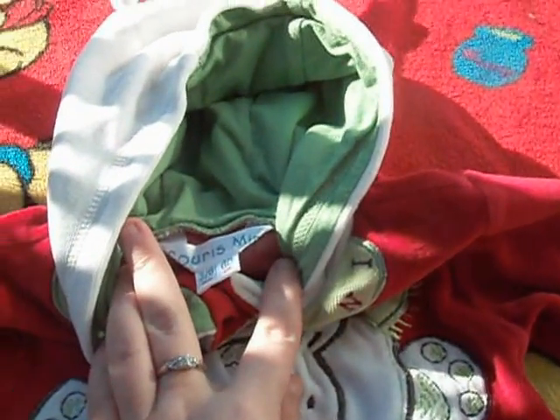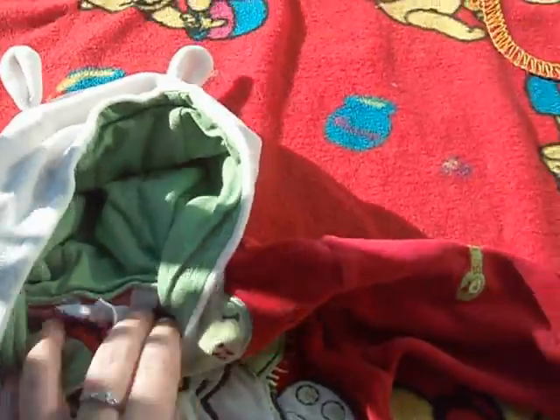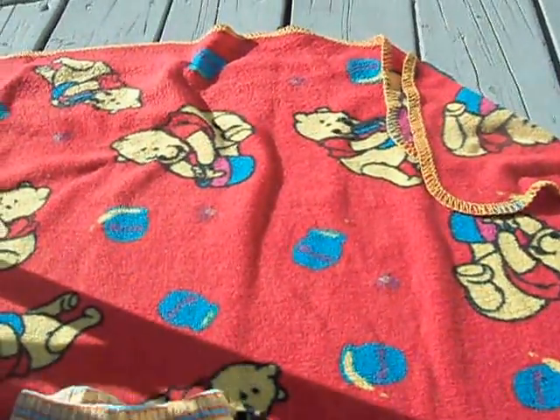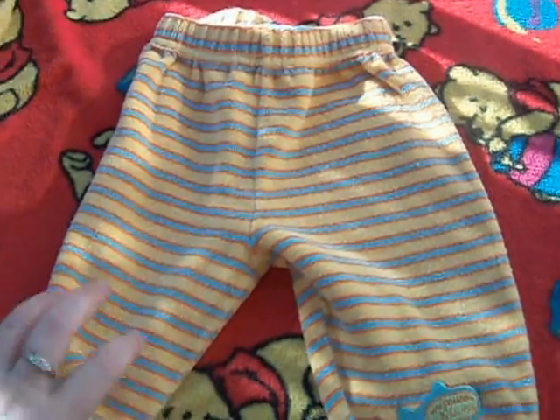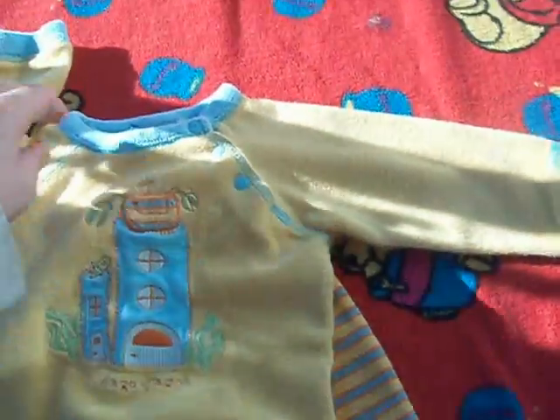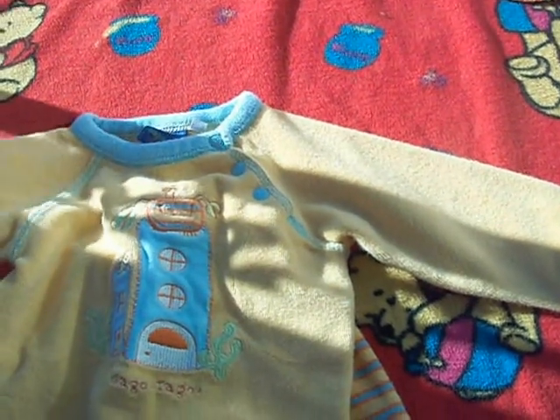It's Surimini, 3 to 6 months. I have these pants and this shirt.